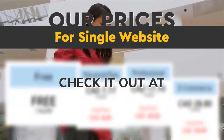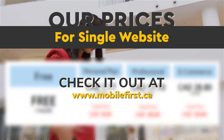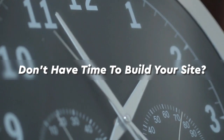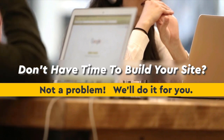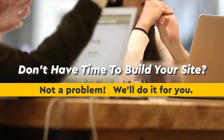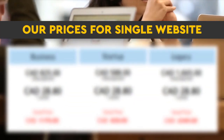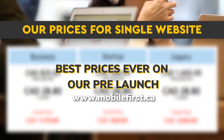Check our prices for a single website at mobilefirst.ca. Don't have time to build your site? Not a problem — we'll do it for you. Best prices ever on our pre-launch, visit mobilefirst.ca.